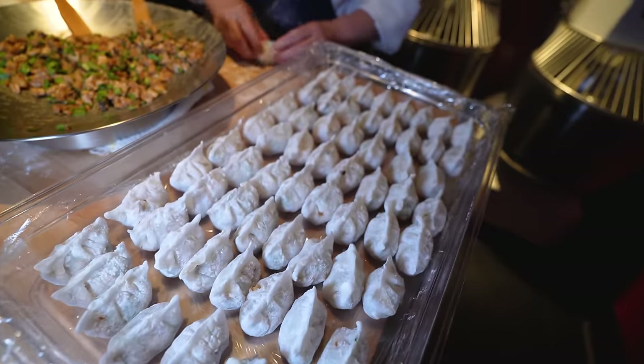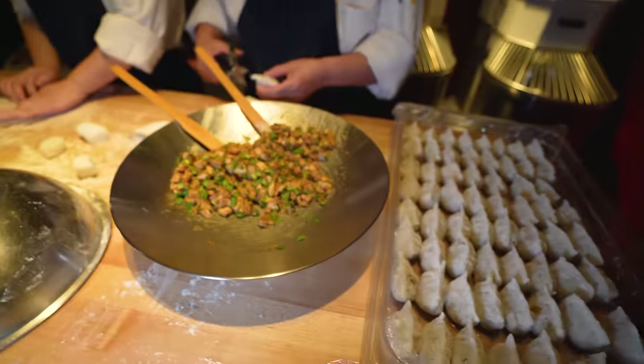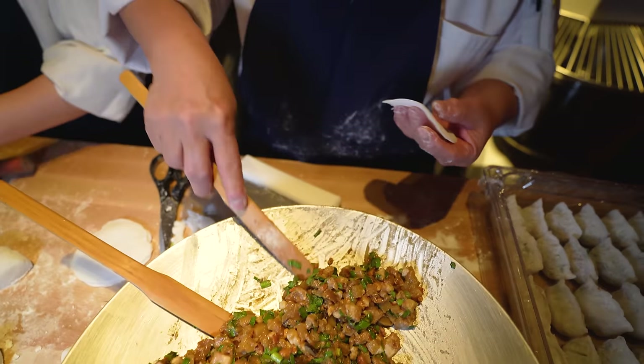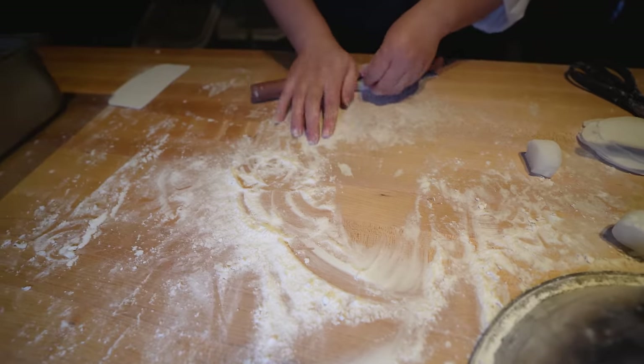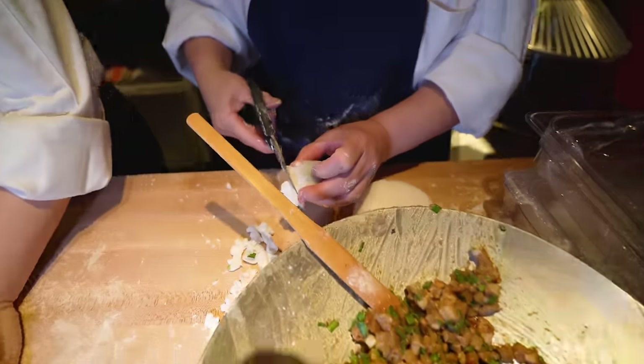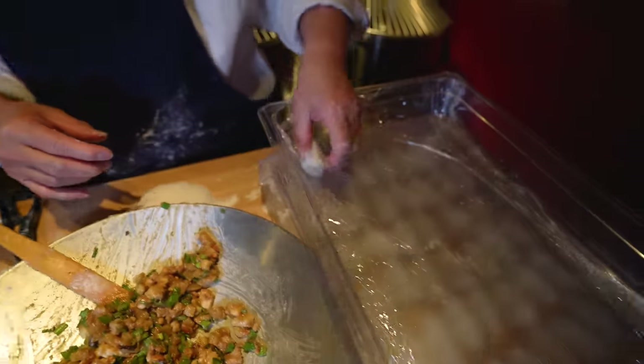I love seeing the dim sum making process fresh right here — it's an art. It's perfection, guys. If the devil's in the details, everything counts.